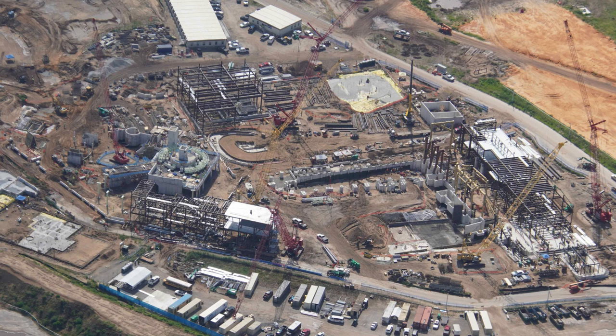The Classic Monsters Land, Wizarding World, and How to Train Your Dragon are probably my most anticipated lands for this park. Let me know yours in the comments below.